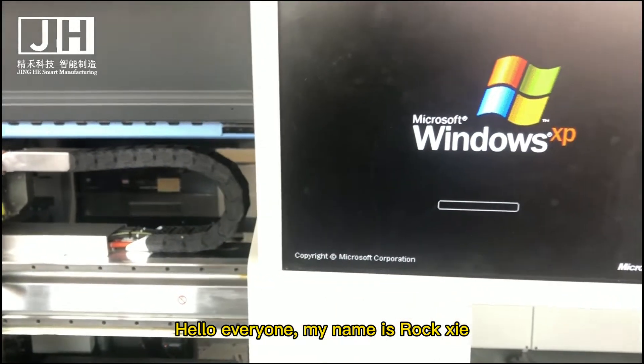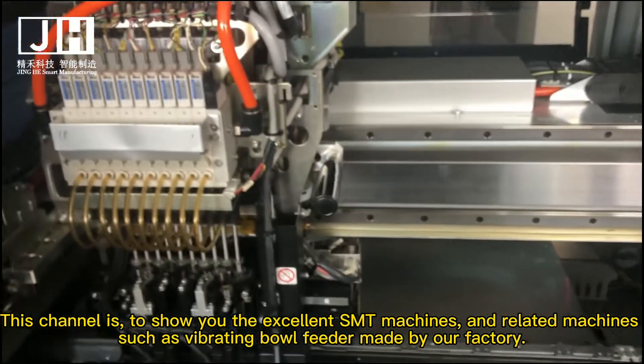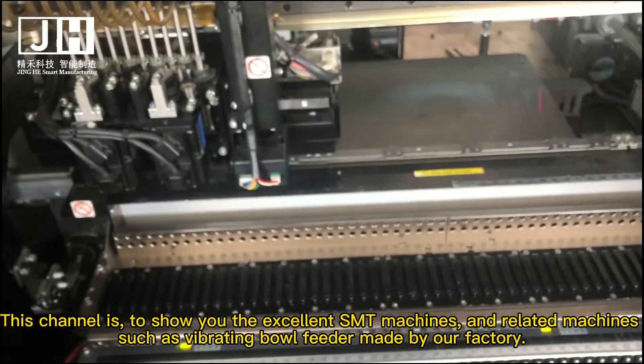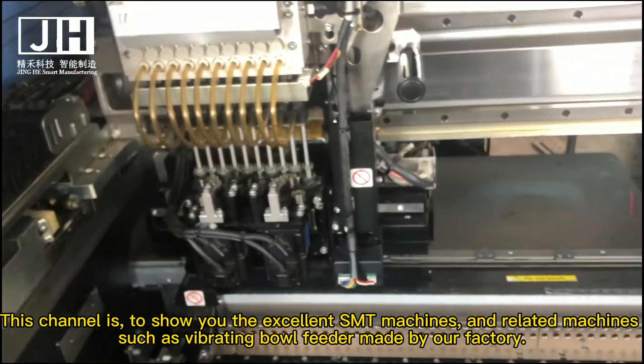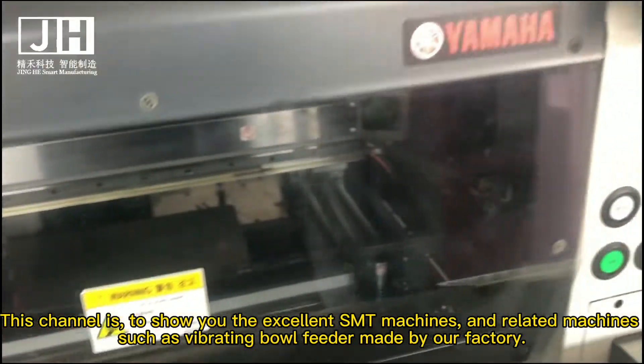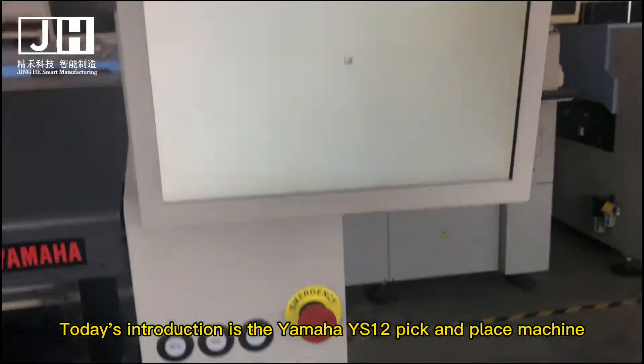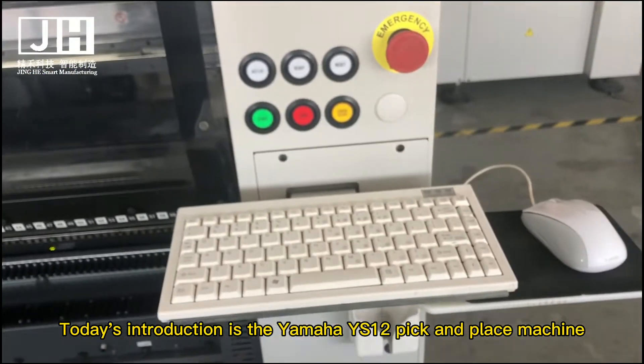Hello everyone, my name is Roxy. This channel is to show you excellent SMT machines and edge-related machines, such as vibrating ball feeders made by our factory. Today's introduction is the Yamaha YS12 pick and place machine.